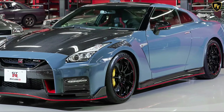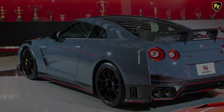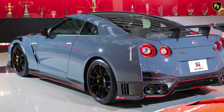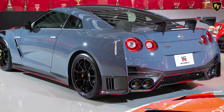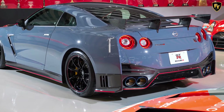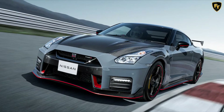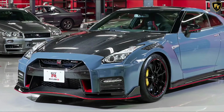Powering the 2022 GT-R Nismo is a 3.8-liter twin-turbocharged V6 pumping out 592 horsepower and 481 pounds-feet of torque. While those figures are no different than previous GT-R Nismo models, Nissan says the Special Edition variant includes bespoke piston rings, connecting rods, crankshaft, flywheel, crank pulley, and valve springs dialed in with tighter tolerances.